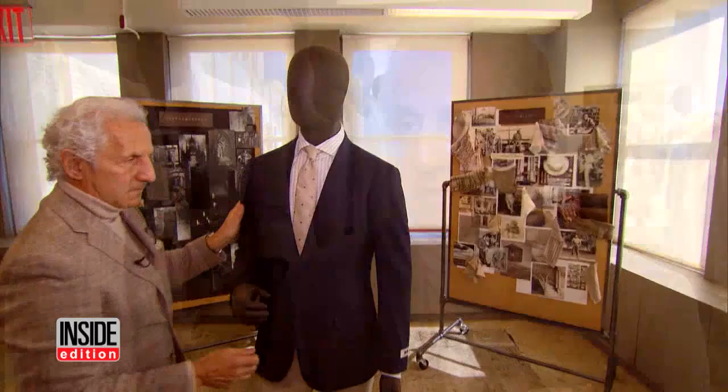I always recommend that men should button their suits if you're standing. When you sit down, you can unbutton it. It just is more controlled. As the president moved, his clothes stayed close to his body. The sleeves of the jacket were shorter and you could see his French cuff shirt and cufflinks.